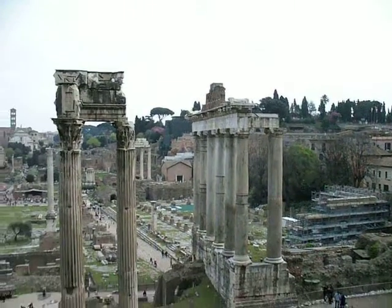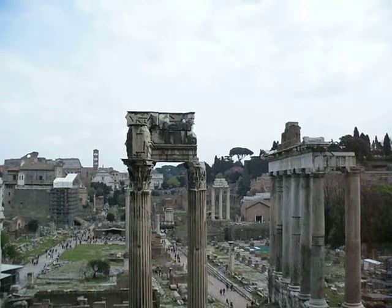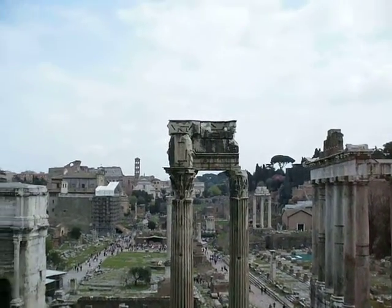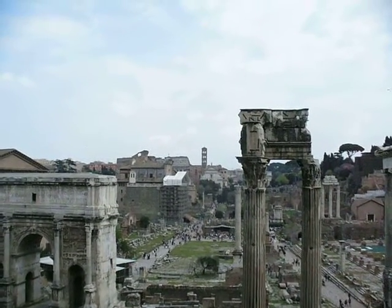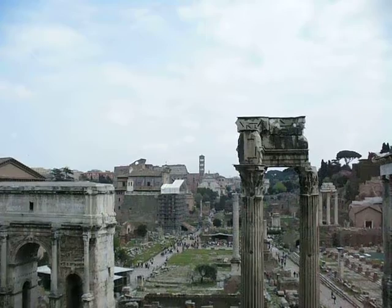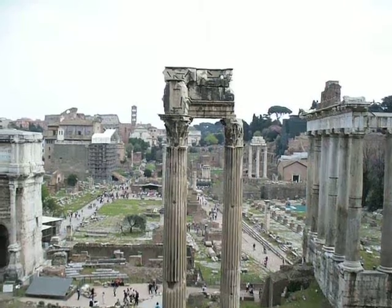It's really busy, and between these two columns we can see another arch named after Titus. There's also a tower far ahead, next to the Colosseum, which belongs to the Franciscan domain.